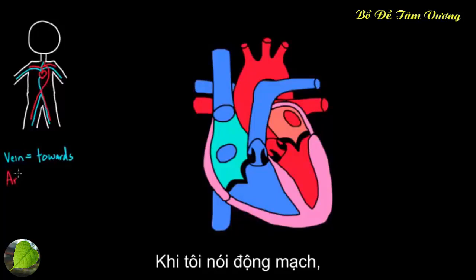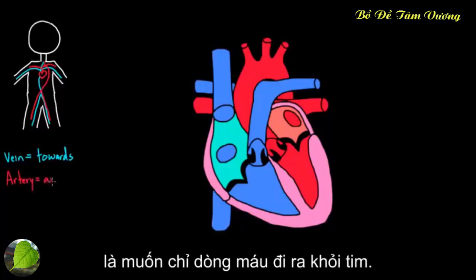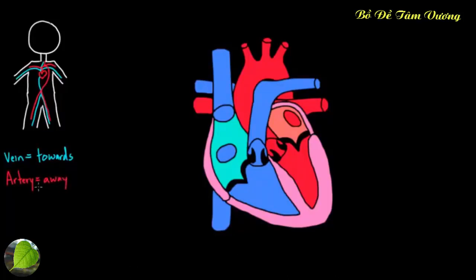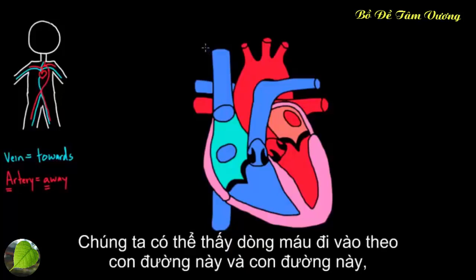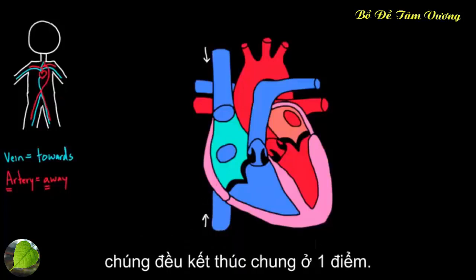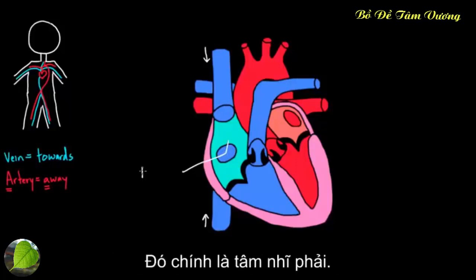Any time I mention the word artery, think of blood going away from the heart. An easy way to remember that is that they both start with the letter A. Going to our big diagram now, we can see that blood coming from both directions is ending up at the same spot.